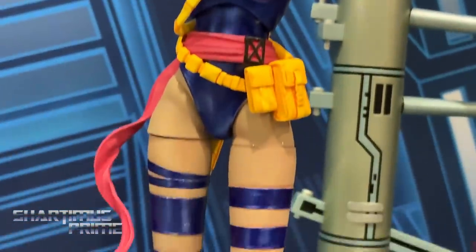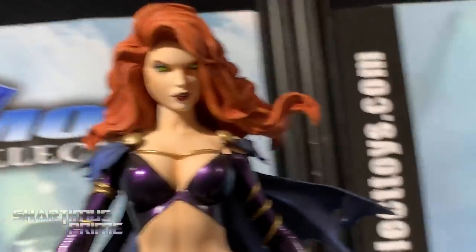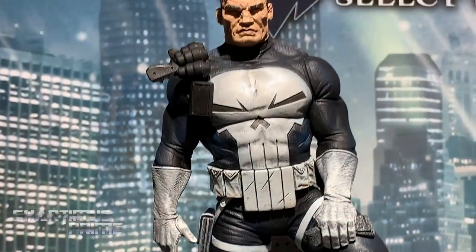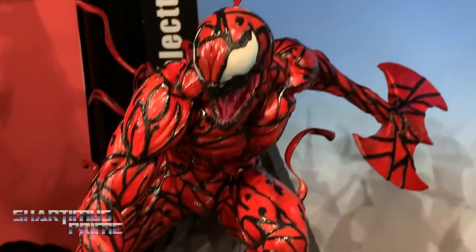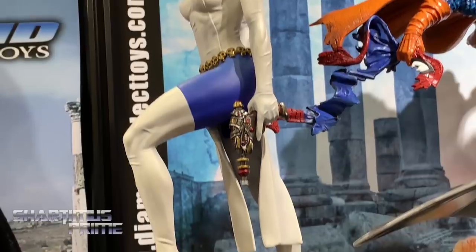We've got some new Marvel Minimates based on X-Factor, and some new Marvel Galleries — the Goblin Queen PVC is up here, which is very nice. The Punisher is a John Romita-style piece shown at New York Comic Con but not yet solicited to retailers. We also have Premier Collection statues: Carnage, Iceman, Green Goblin, and a new Mystique that was just recently released.